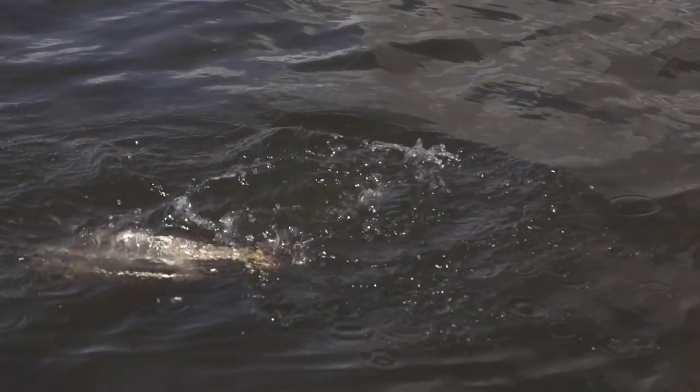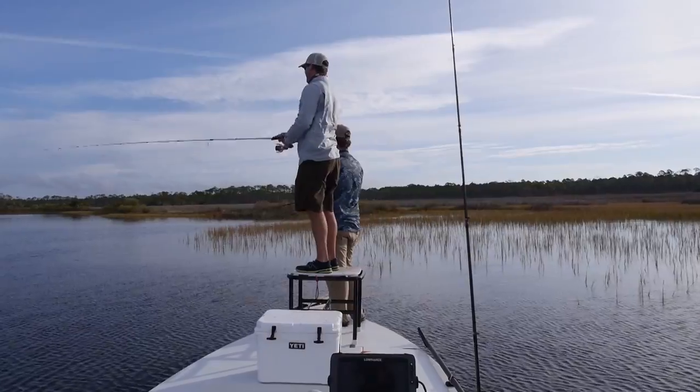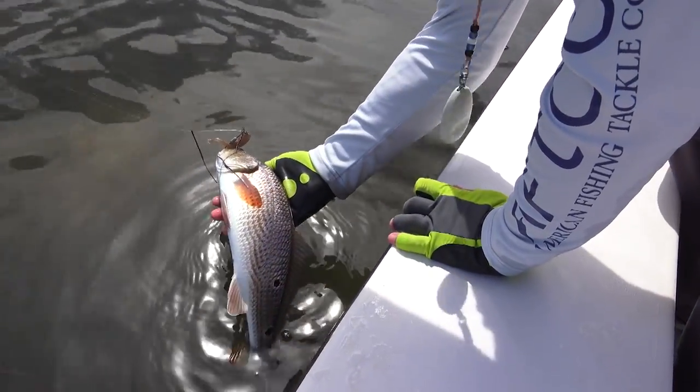There he is! Golly, did you see that? Look at that — he crushed it right there. When you pick these fish up like this, they almost just relax.